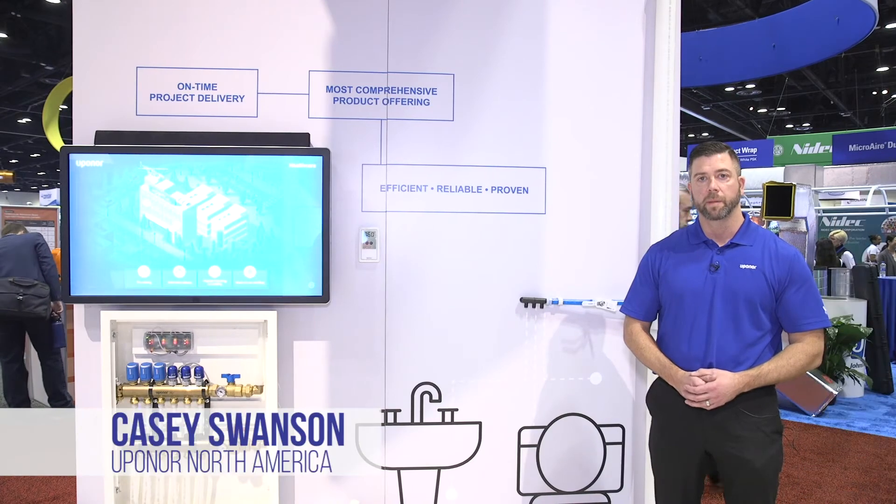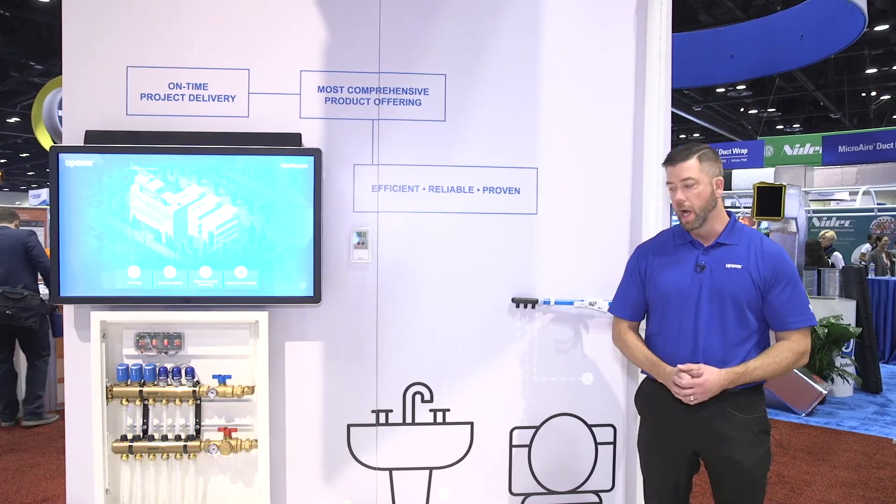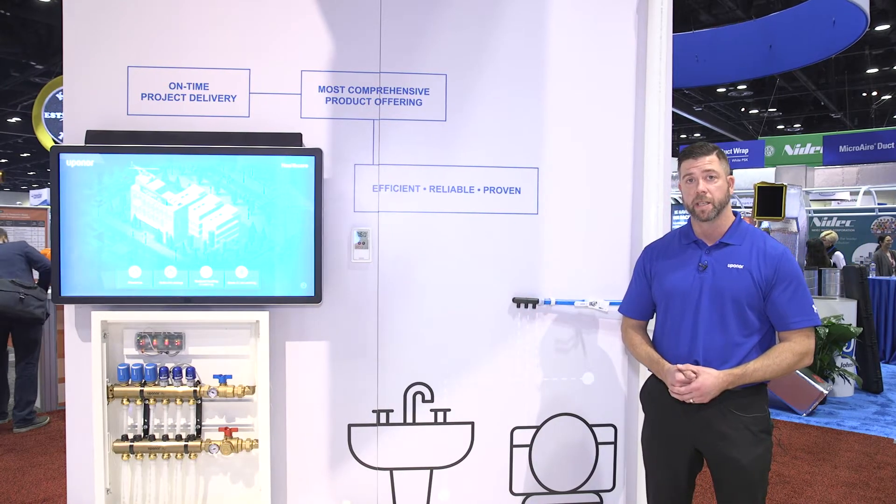Welcome to AHR 2020. My name is Casey Swanson with Uponor. I'm the director of segment marketing here. I want to talk to you today about our PEX plumbing and radiant heating solutions.